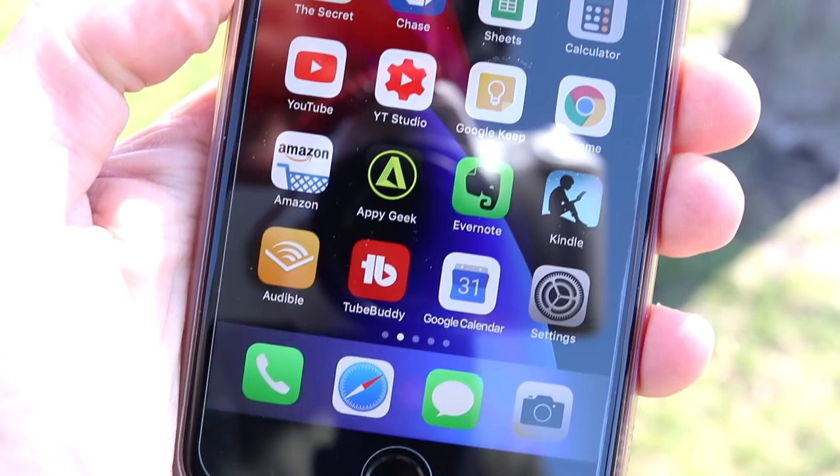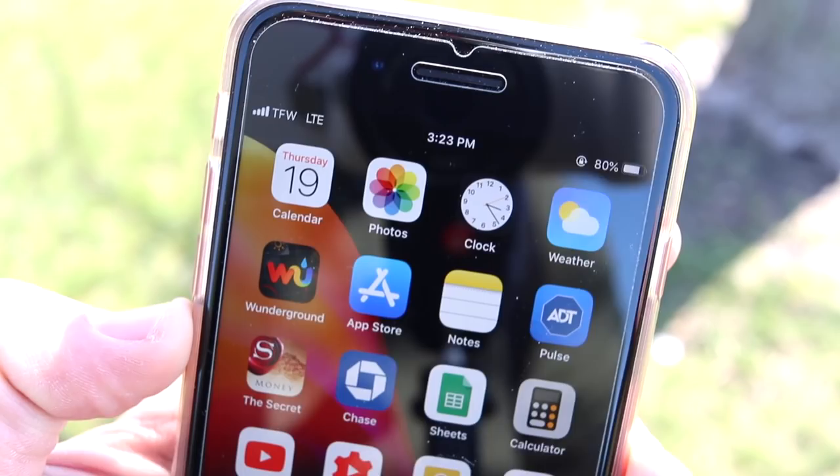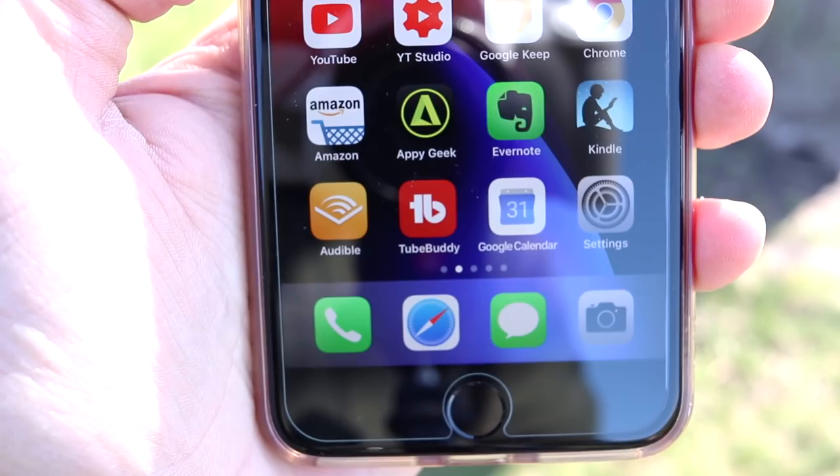The first thing I want to talk about is the wallpaper I'm rocking. It's the latest wallpaper that comes in iOS 11.4 beta 2. You can get it now — I'll leave a link to download it and I'm gonna post it on my Twitter so you guys can get this wallpaper on the iPhone 8 Plus, X, SE, or whatever you're rocking.